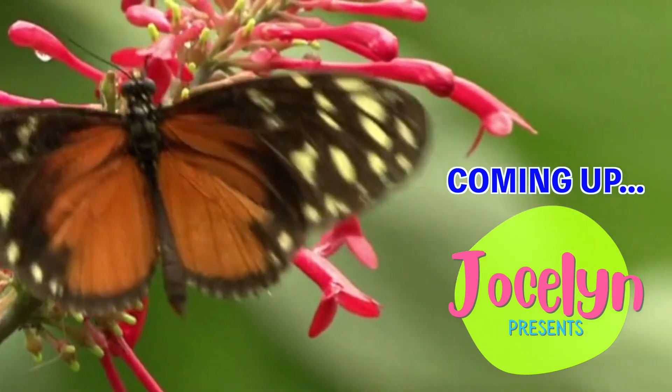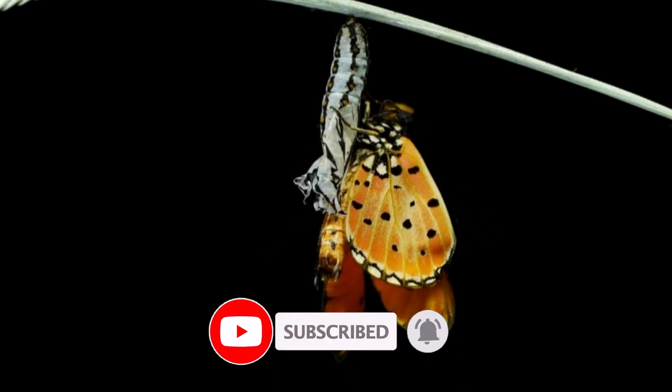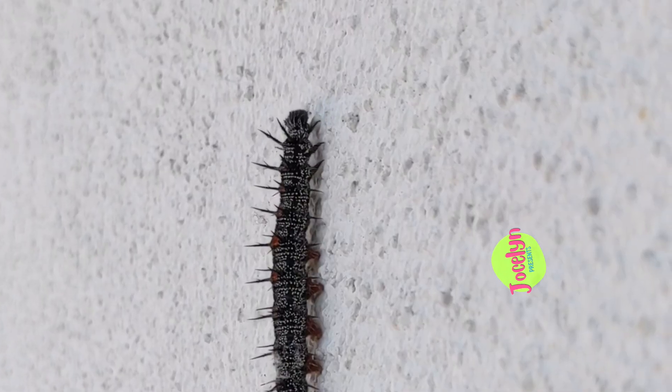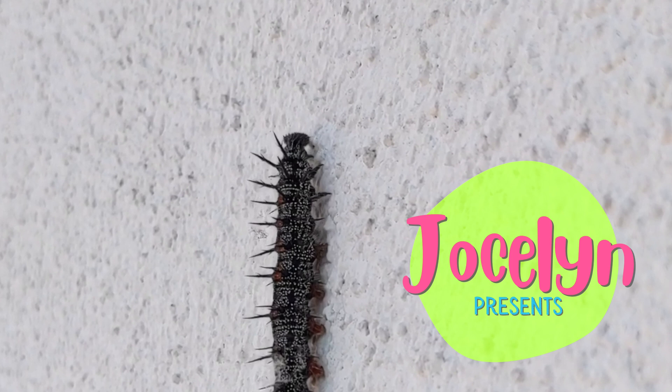Coming up on Jocelyn Presents: Do you know what caterpillars turn into? Don't forget to subscribe and let's go! Welcome to Jocelyn Presents! Here's Jocelyn! That's me! Hi scientists! It's me, Jocelyn!